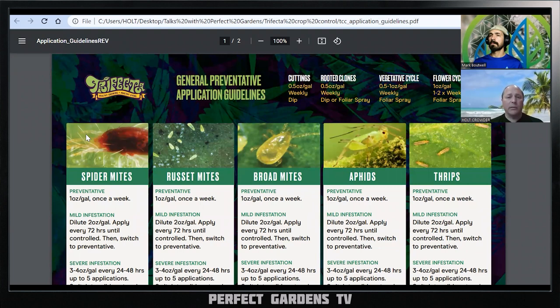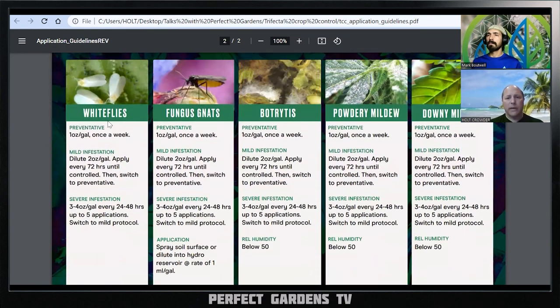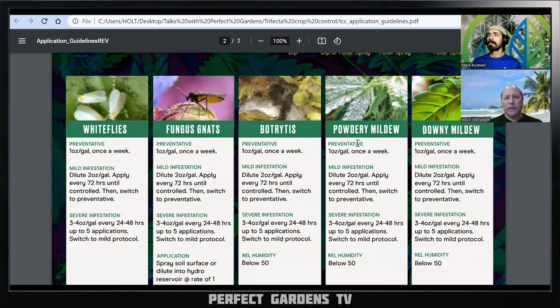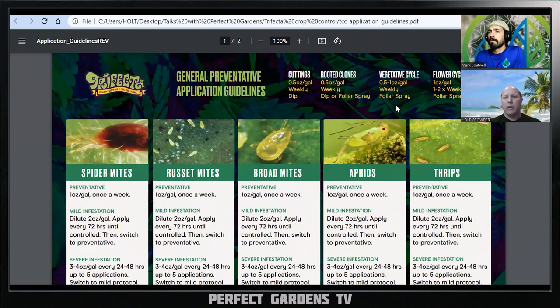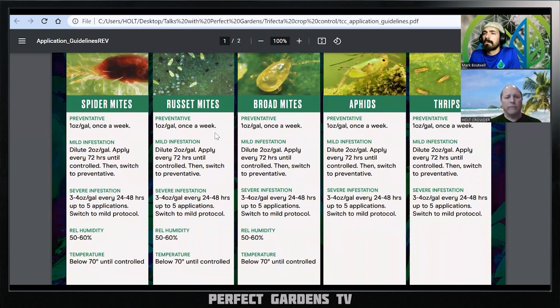This is their usage chart — I'll give them great credit, their website looks nice and is somewhat informative. It tells you about the different bug applications, and they also mention botrytis, powdery mildew, and downy mildew. Something I found a little confusing from a usage standpoint: they mention cuttings, rooted clones, vegetative cycle, and flower cycle. With most applications, it's one ounce per gallon once a week. They reference mild infestation and severe infestation, but there's no real description of what constitutes mild versus severe.